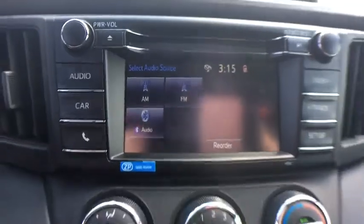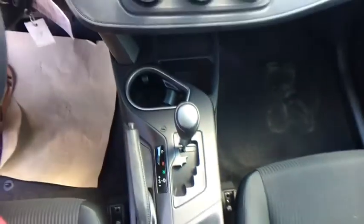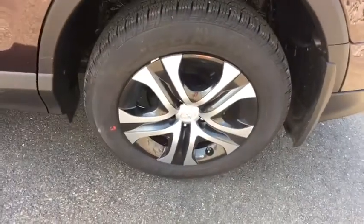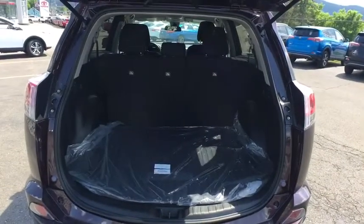A vehicle like this doesn't come along every day. Come in and get it before someone else does. The 2018 Toyota RAV4 is a vehicle like this. Thank you.